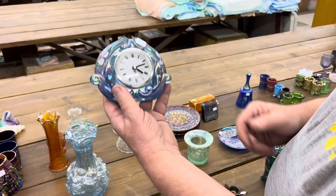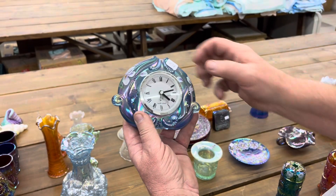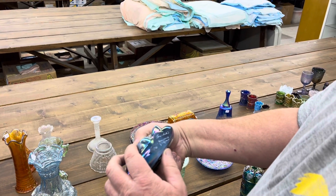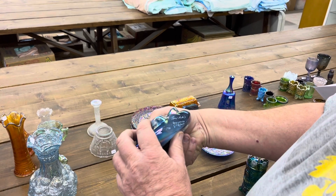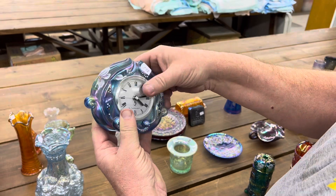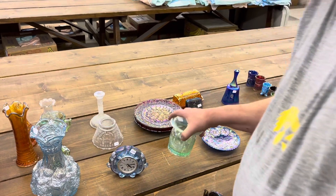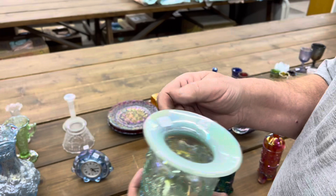Here's a Carnival Glass clock, marked Fenton. It's from 1998, decorated by Pam Hayhurst. Very nice. And by the way, it's still running — it must have a battery in it, so it might run forever. Who knows?